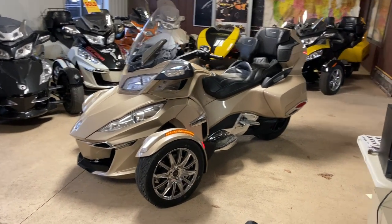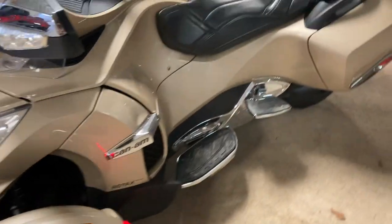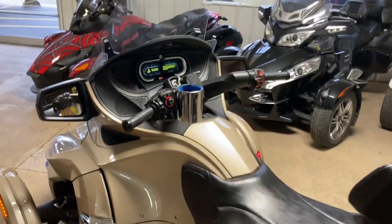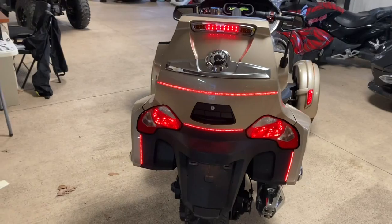As you can see, it does have a custom seat, driver's backrest, and has a nice cup holder on it. It's got LED front fender lights, driver and passenger floorboards. Very well lit up in the back with a third brake light.